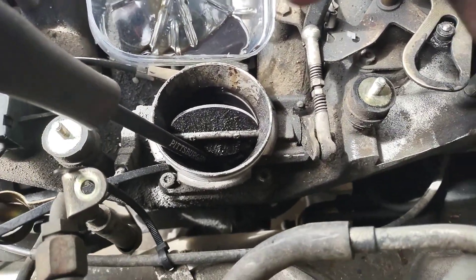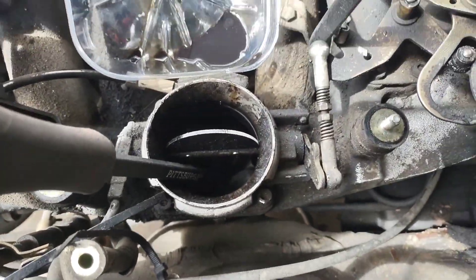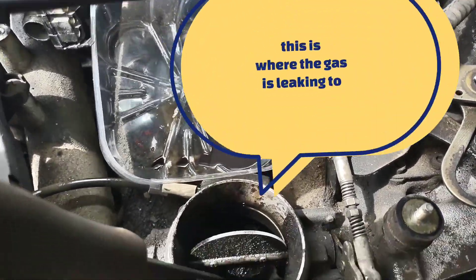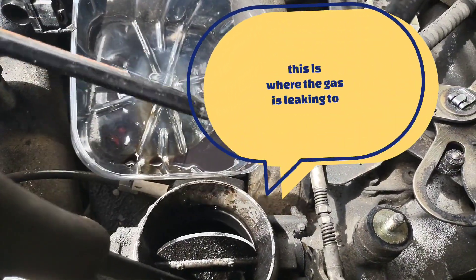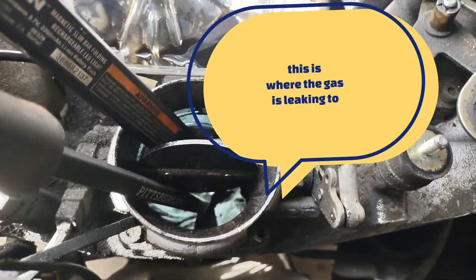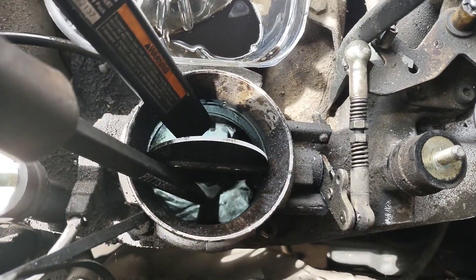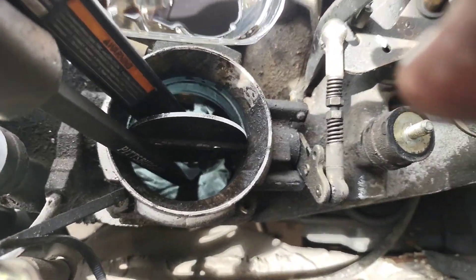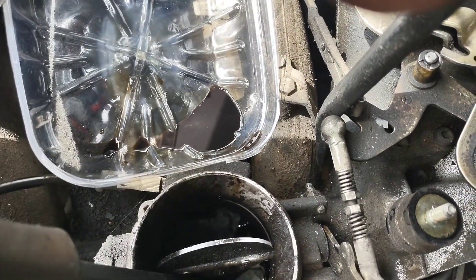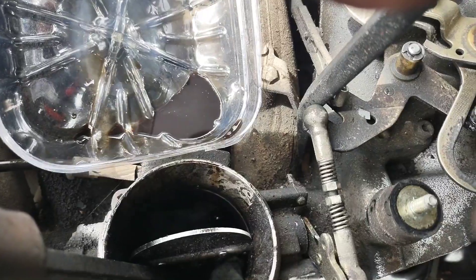I opened the throttle body, which is right here — you can't really see in there. I've got a rag in there now but it's all got oil and gas in it. I got some out with a turkey baster but it's not as deep as I thought.